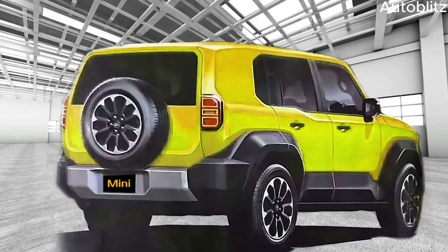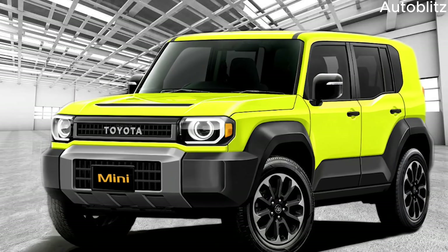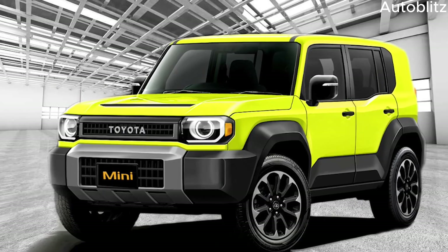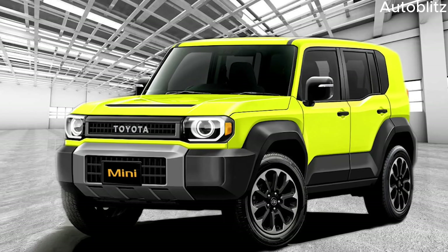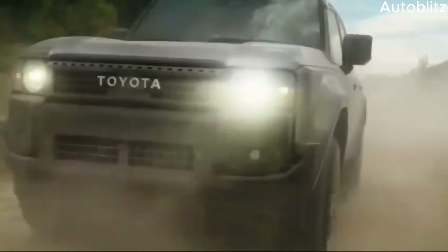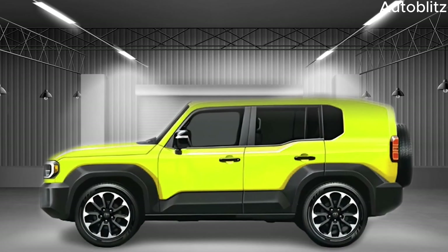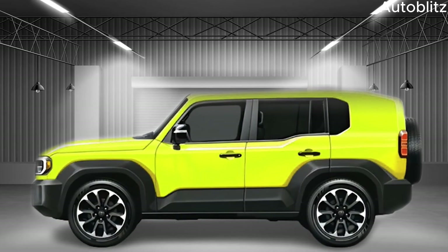An all-electric variant, though not officially confirmed, wouldn't be entirely surprising. With the growing demand for sustainable transportation, an electric Landhopper Mini could offer impressive off-road capability with zero emissions, appealing to a new generation of environmentally conscious explorers.